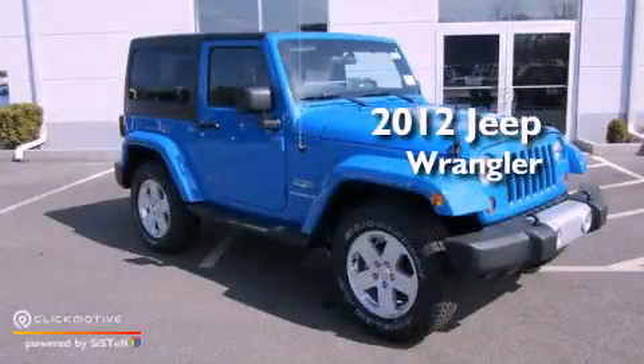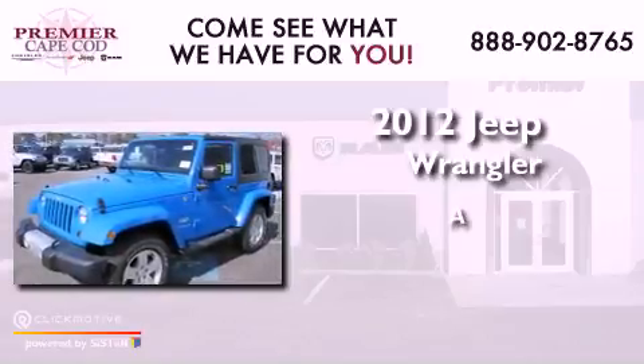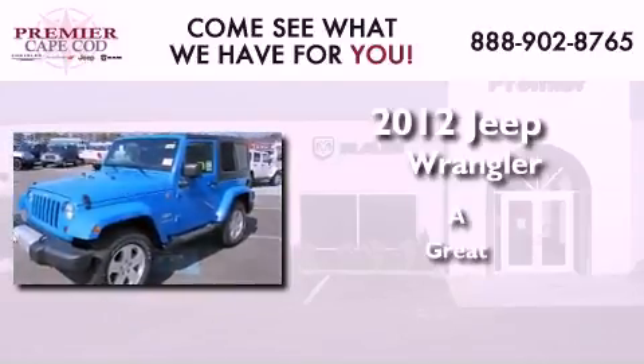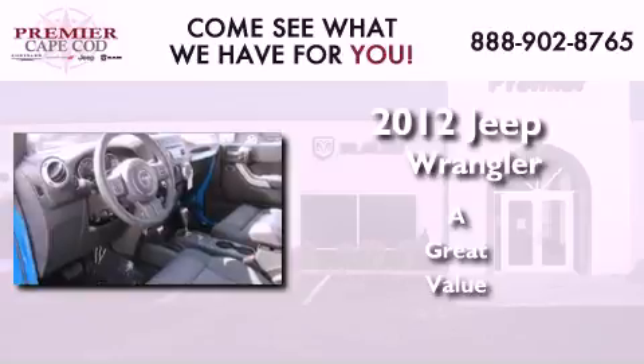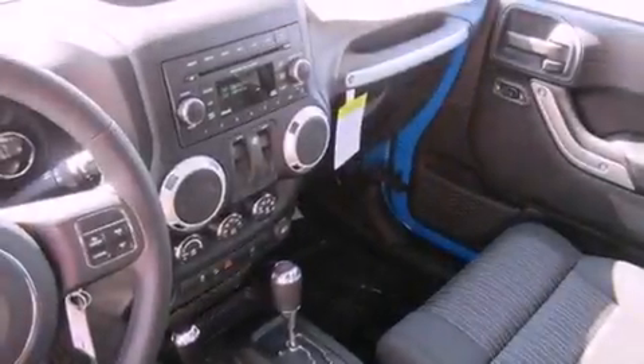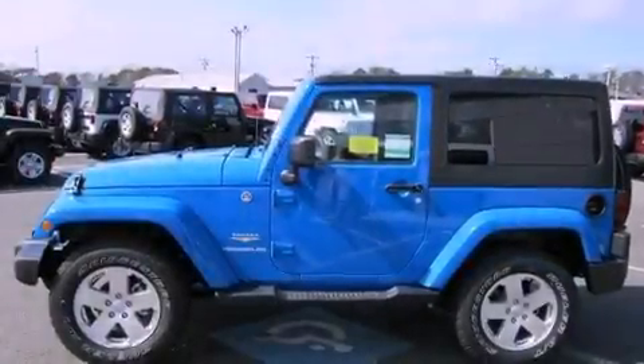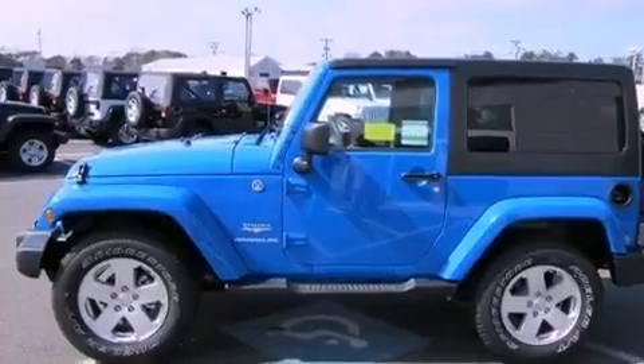This is a brand new 2012 Jeep Wrangler. Features include commercial-free satellite radio, traction control and stability control systems, a premium sound system, a leather-wrapped steering wheel, and running boards.